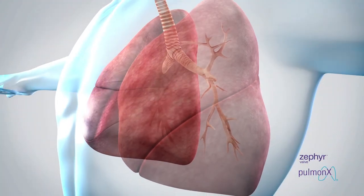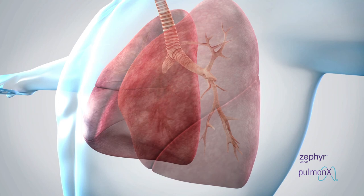This allows the lobe to deflate, reducing the volume in the treated lobe, which is only accomplished if there is no collateral ventilation re-inflating the treated lobe.